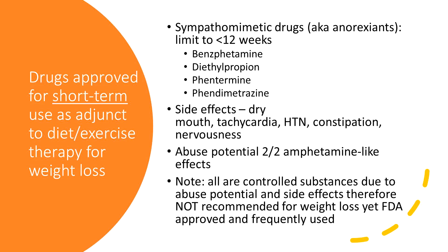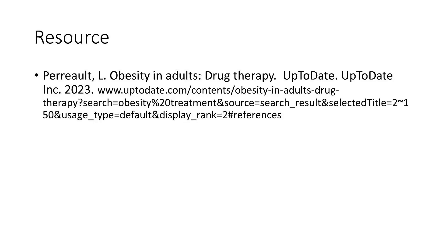All of these are controlled substances, so you have to have your DEA registration because of the abuse potential and the side effects. Again, these aren't recommended as first-line but they are FDA approved. I most commonly see phentermine and Adipex used. My resource is UpToDate — y'all have a good day.